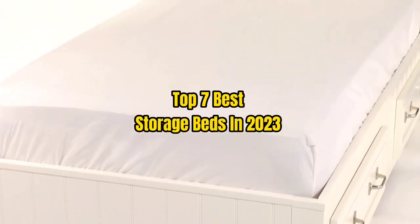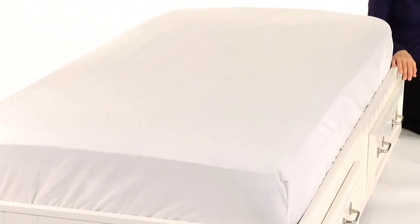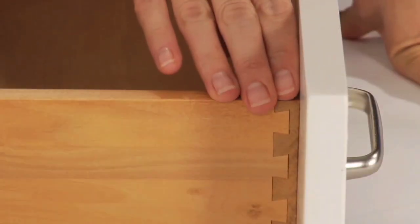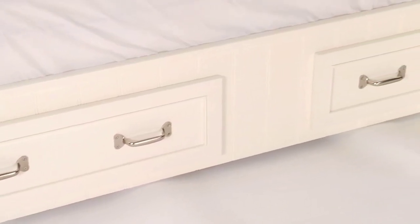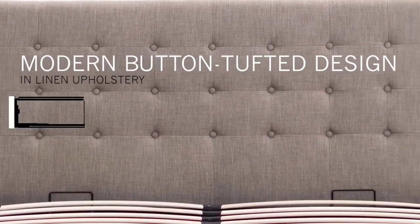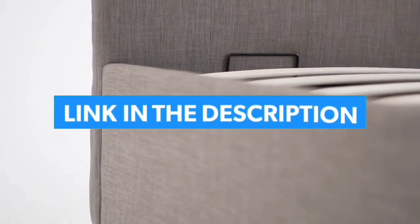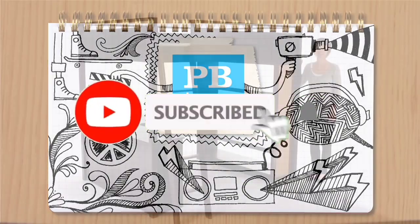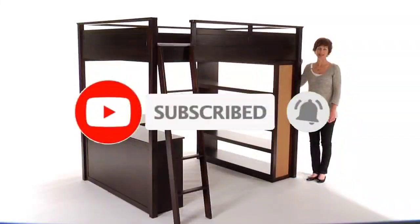Top 7 Best Storage Beds in 2023. Through extensive research and testing, I have put together a list of options that will meet the needs of different types of buyers. So whether it's price, performance, or particular use, we have got you covered. For more information, I have put links of products in the description. Make sure to check it out, like the video, comment, don't forget to subscribe, and let's get started.